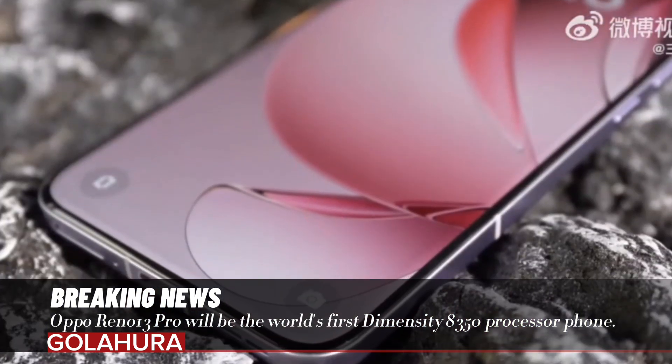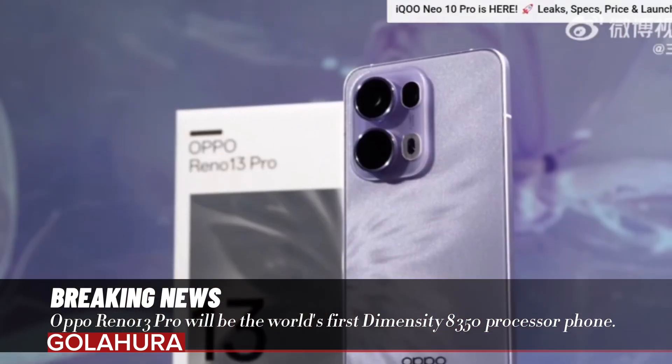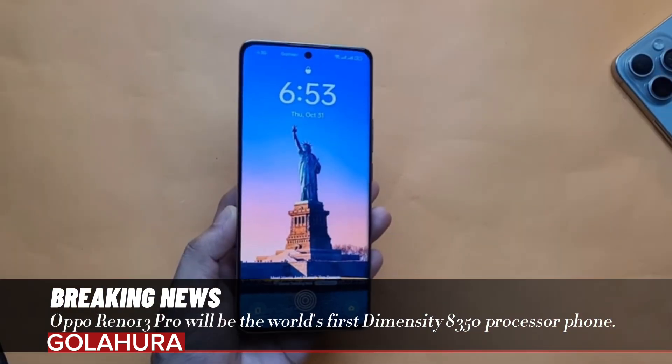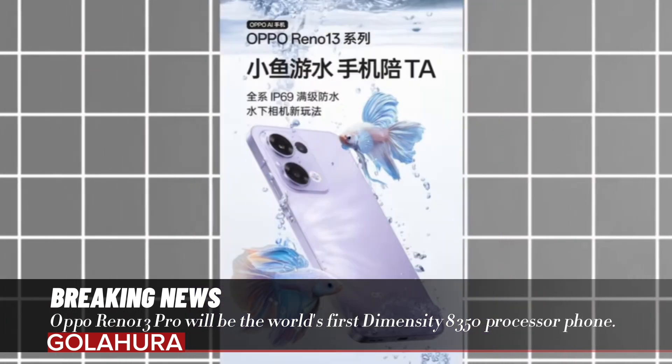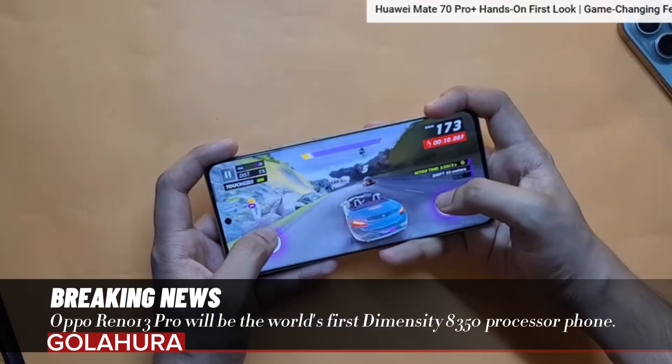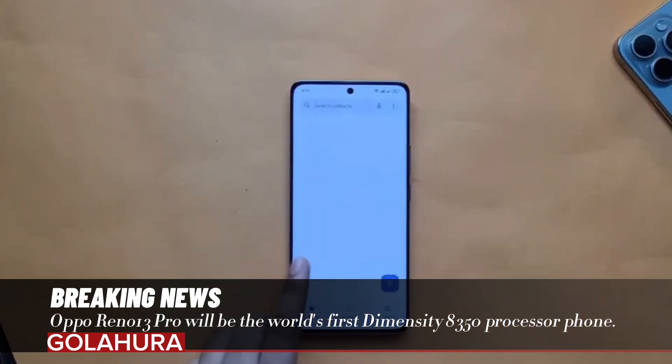What features does the Oppo Reno 13 come with? The design of the Oppo Reno 13 Pro is quite ambitious as well as its hardware features. The device has a premium air with its stylish lines reminiscent of the iPhone 16.